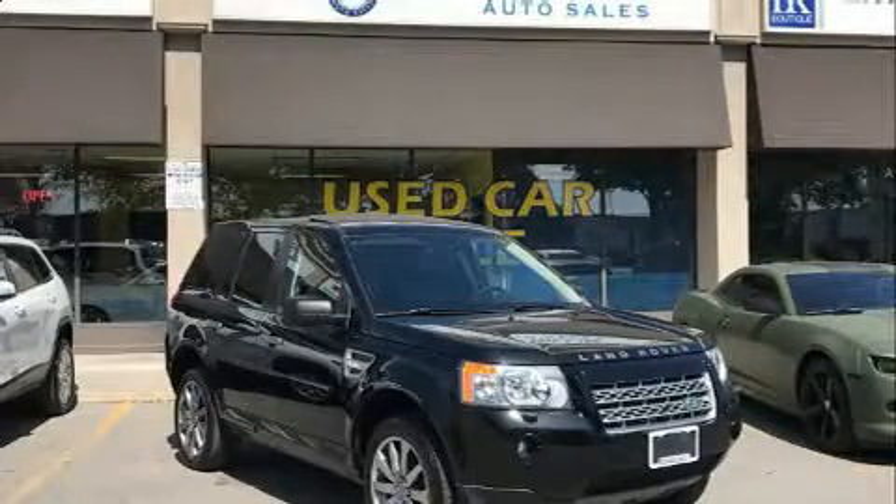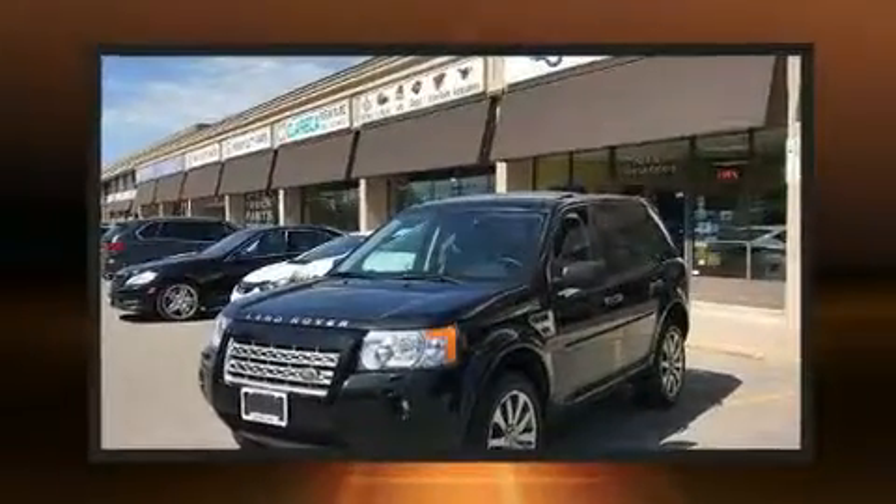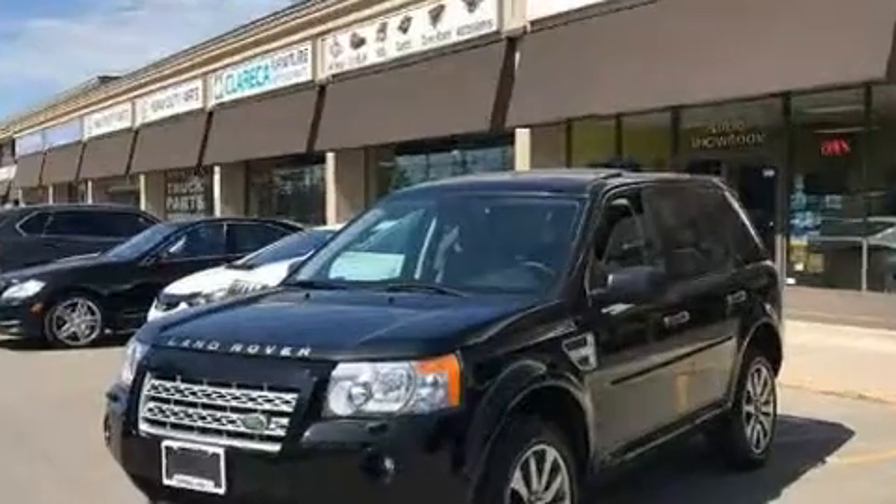Load your family into the 2009 Land Rover LR2. It features four-wheel drive capabilities, a durable automatic transmission, and a 3.2-liter six-cylinder engine.